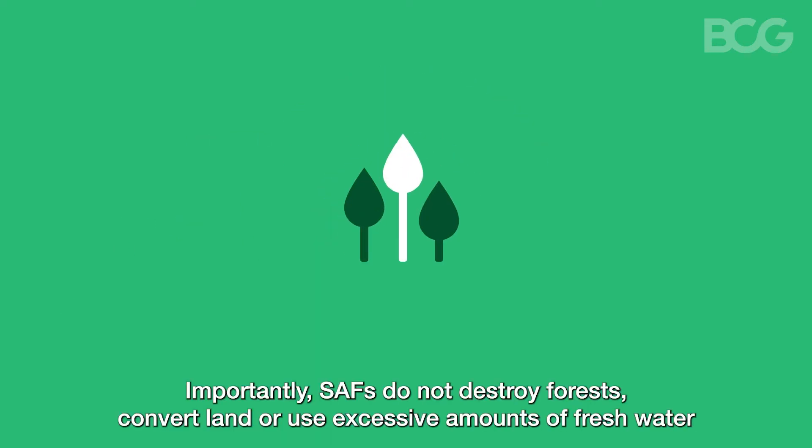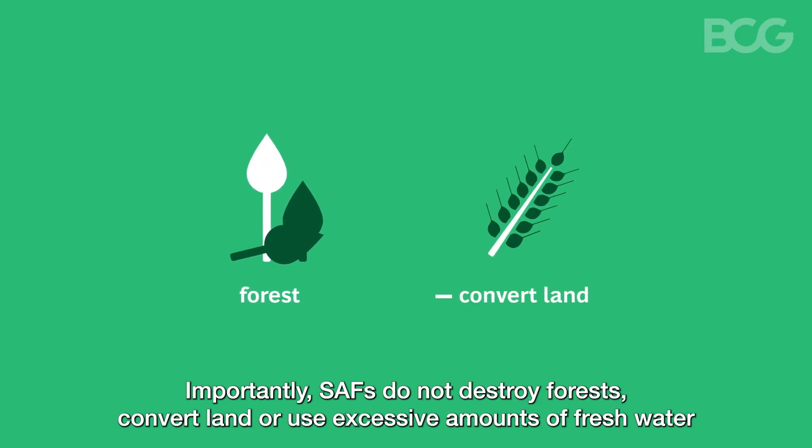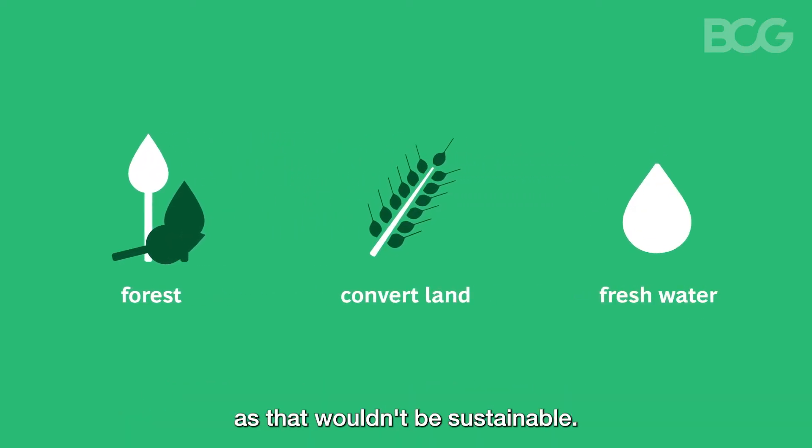Importantly, SAFs do not destroy forests, convert land, or use excessive amounts of fresh water, as that wouldn't be sustainable.